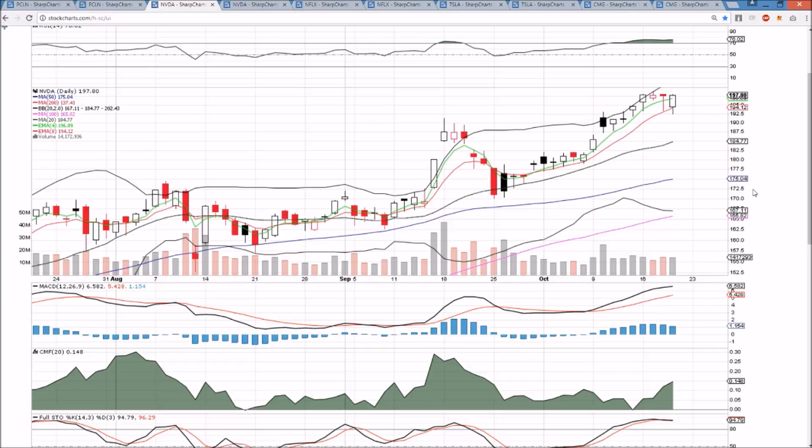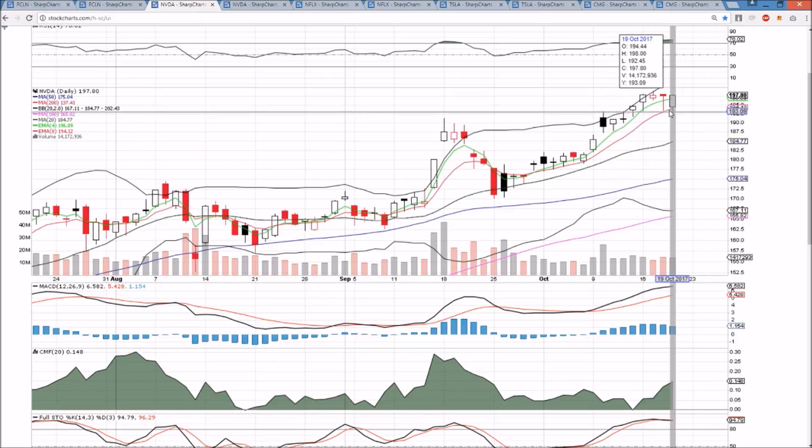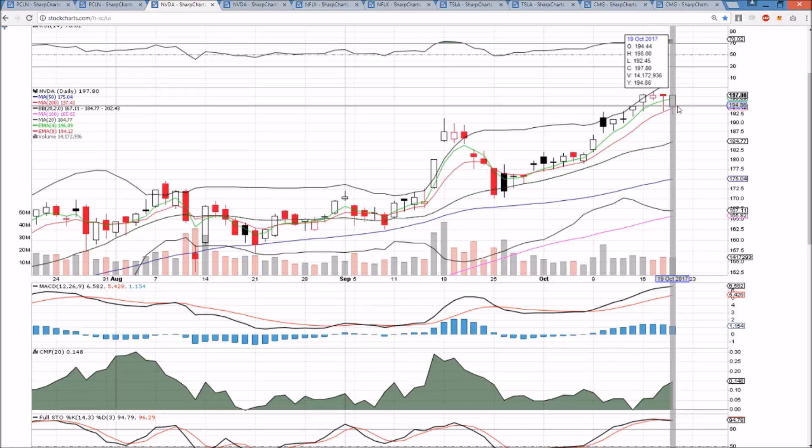NVDA — bulls bought the dip in a huge way. Any dip, the bulls love this sector, and we saw it in MU and NVDA today. Close at the high, right near the all-time highs at 198.90. Every dip that had a five-minute RSI in the single digits today — if the hourly RSI is in the 20s and the five-minute RSI is in single digits in 2017, it means buy semiconductors. The bulls are up at the highs with a very strong close, and we'll see if we get that all-time high tomorrow with the follow-through.